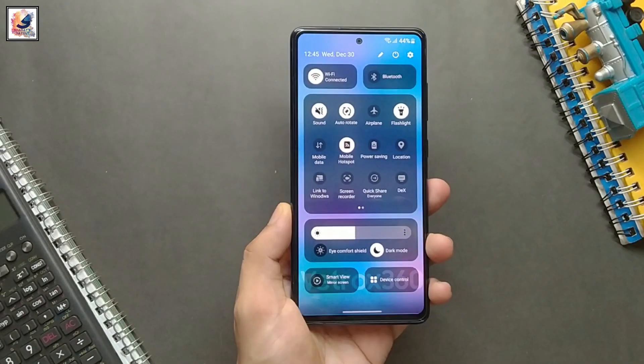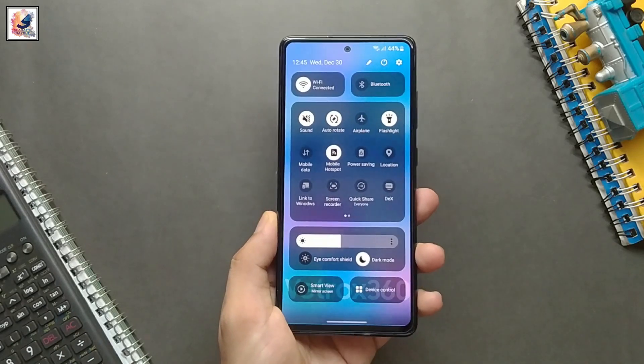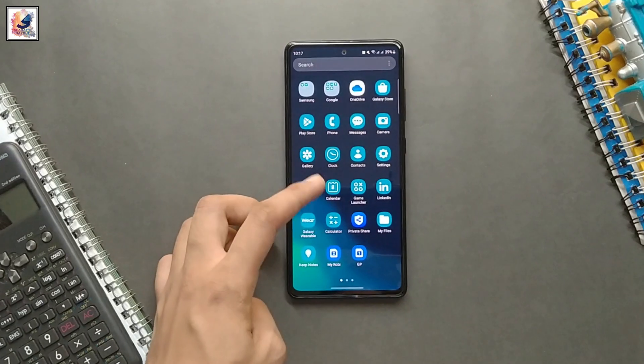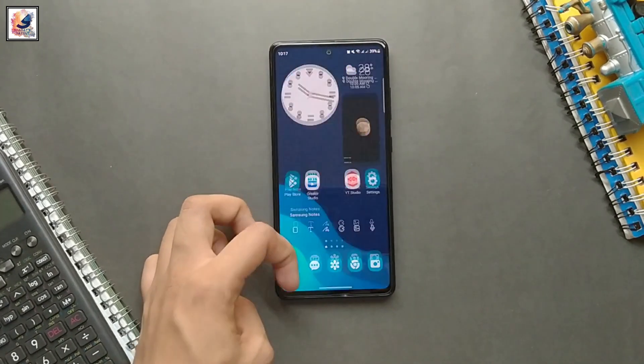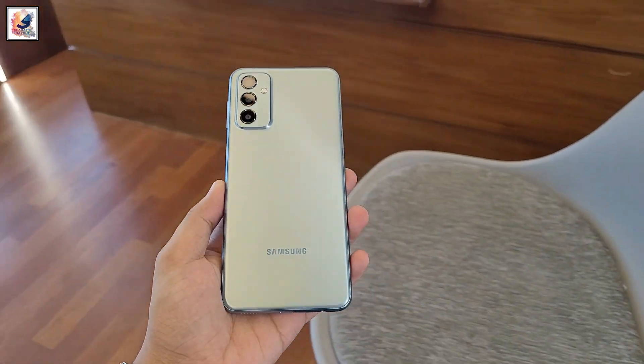Hey guys, finally good news — One UI 6 based on Android 14 is coming very soon on the Galaxy S23, S22, and S21 in November. On the other hand, some A series, M series, and F series devices are also starting to get the One UI 6 update.